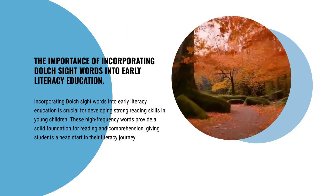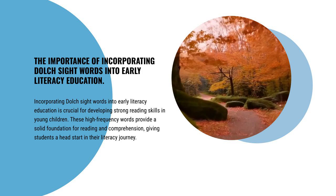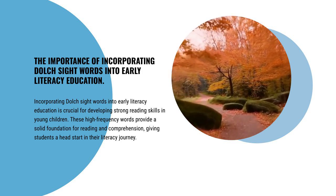Incorporating Dolch Sight Words into early literacy education is crucial for developing strong reading skills in young children. These high-frequency words provide a solid foundation for reading and comprehension, giving students a head start in their literacy journey.